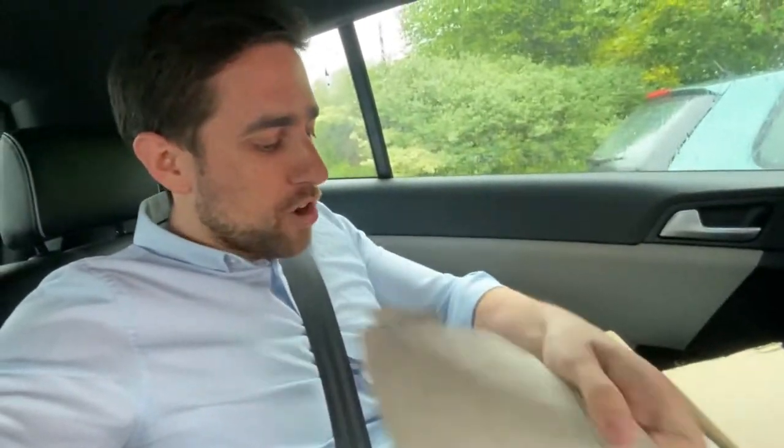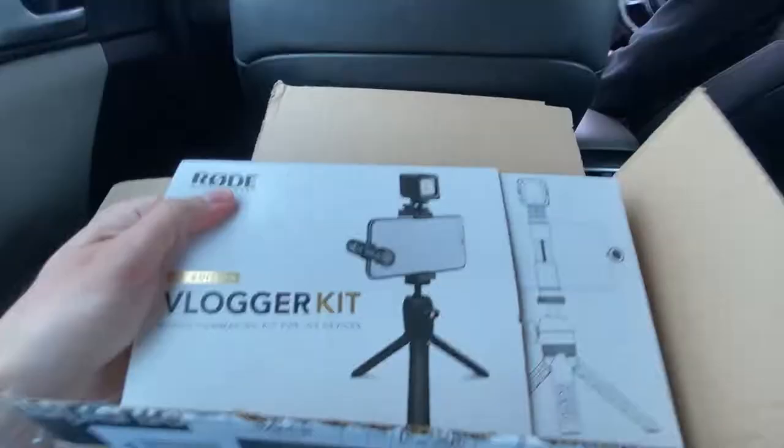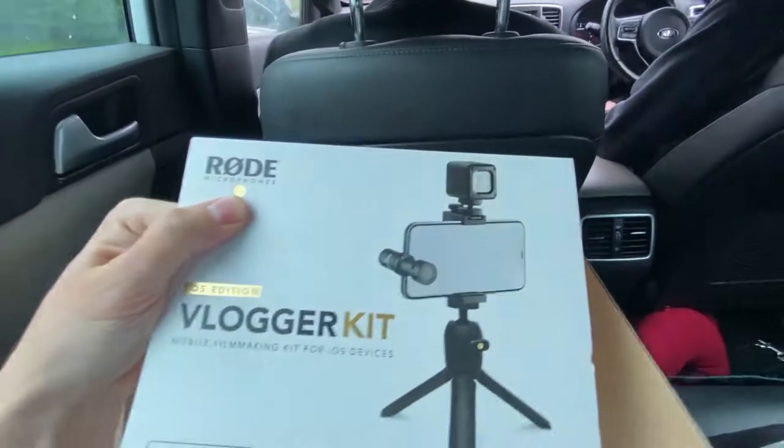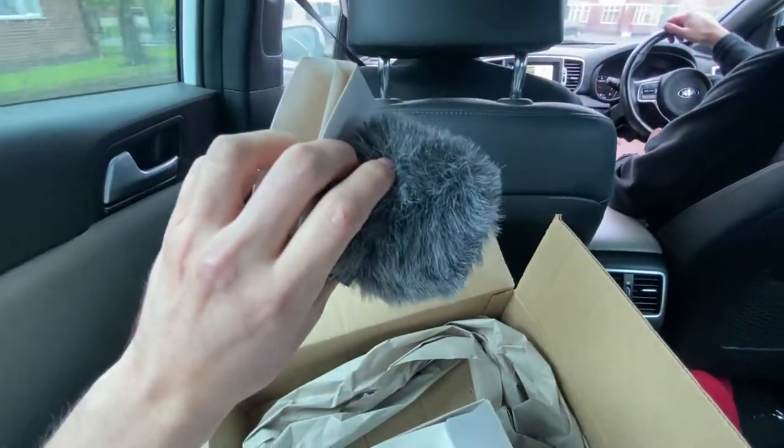I'm going to be unboxing my new contraption for you to have the best vlogging experience. Yes, I'm a full YouTuber wannabe. It's got a tripod, a special mic to focus the sound. Got full BBC broadcasting here.